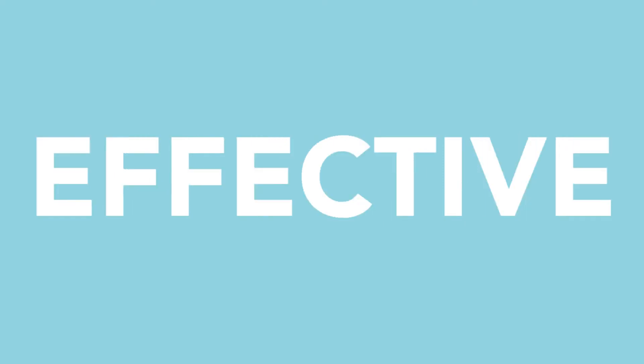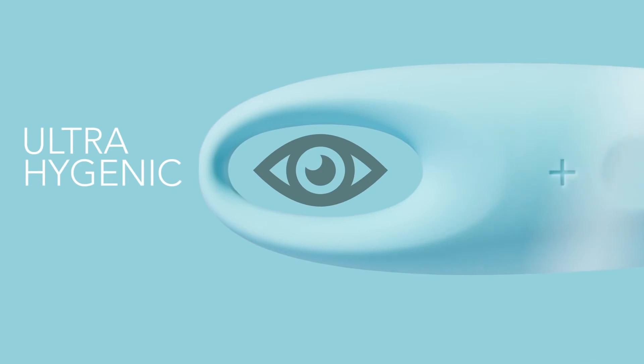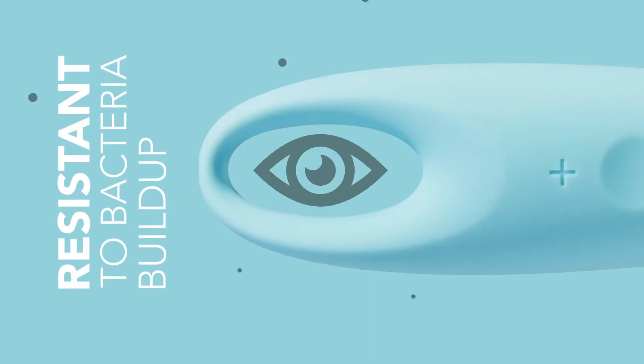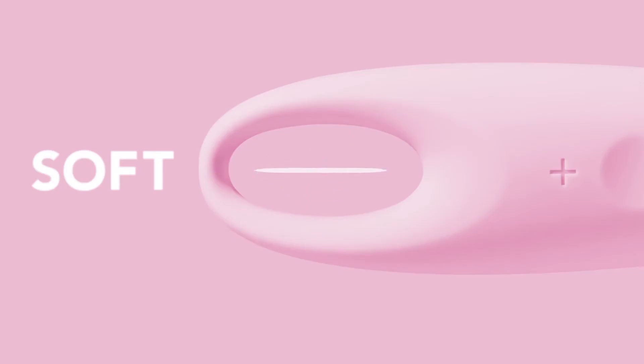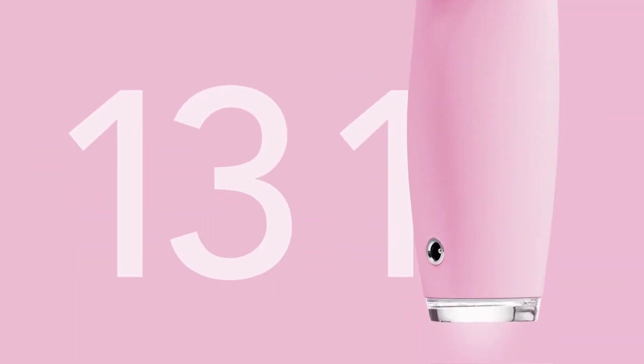Smart, stylish, effective. Ergonomic to fit the eye perfectly. Ultra hygienic silicone resistant to bacteria buildup — soft, smooth, and gentle for the utmost safety. And one charge lasts for 140 uses.